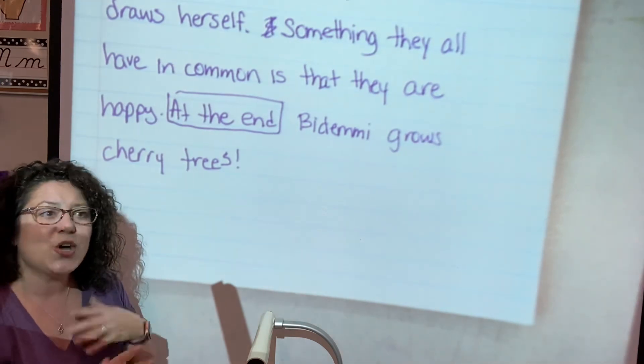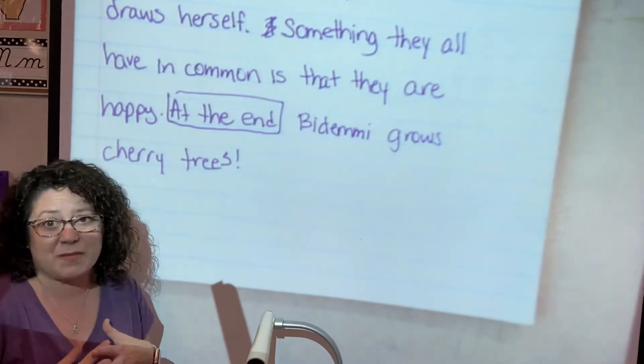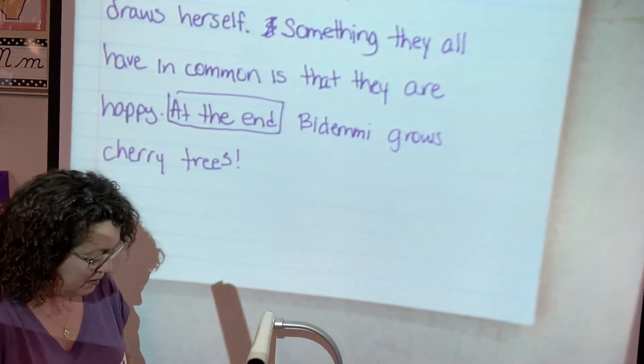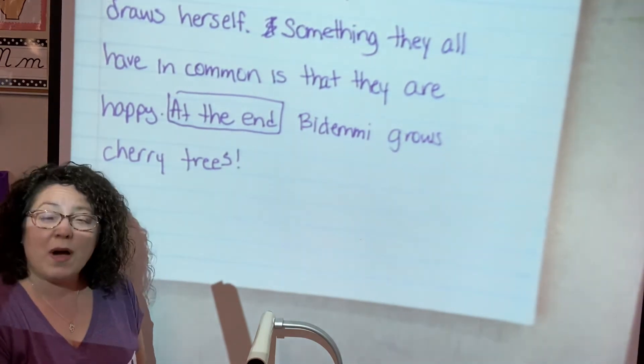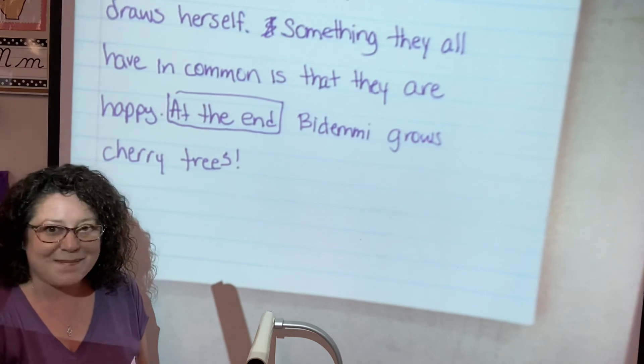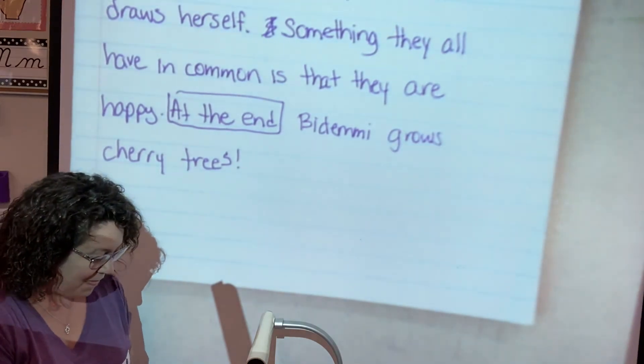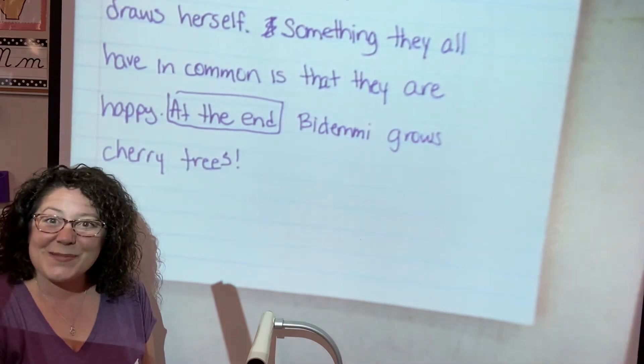So tomorrow you'll get another great making meaning story. You will love it. And thanks for being such hard workers. Bye.